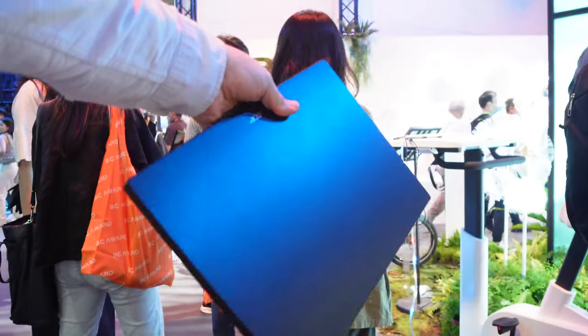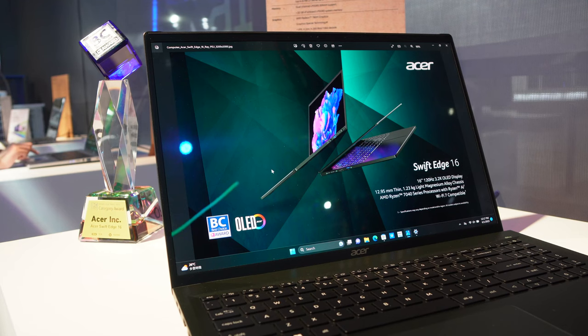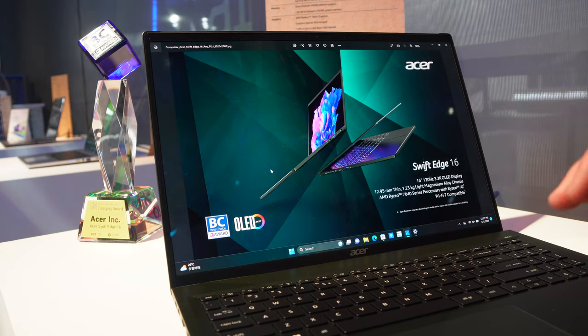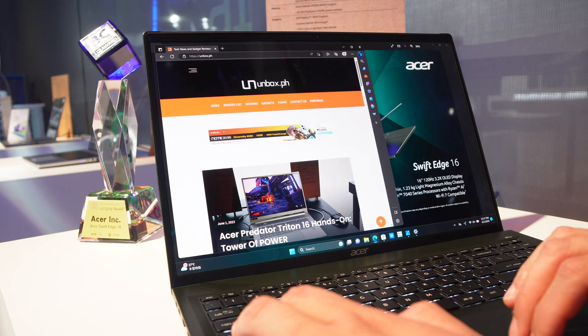You won't need a back brace carrying this around. But it's not just light — there's much more to this device. It comes with a 16-inch 3.2K OLED display for bright, punchy colors. Much like the Triton, this also outputs 100% of the DCI-P3 color gamut, making it perfect for creators and editors. The screen is also silky smooth with a 120Hz refresh rate display.